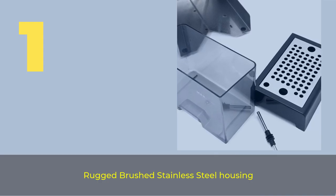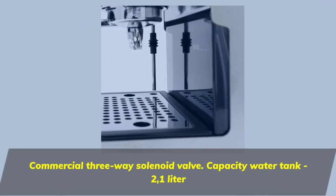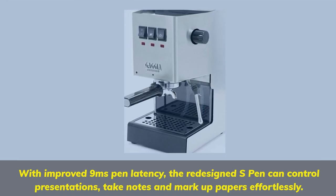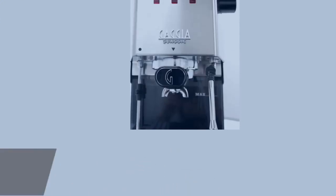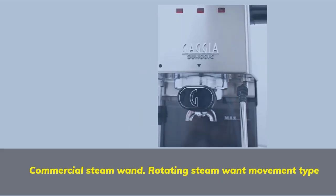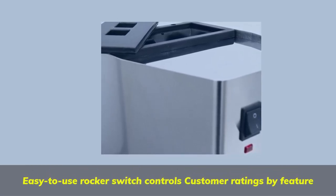Number 1 features a rugged brushed stainless steel housing, a commercial 3-way solenoid valve, a 2.1-liter capacity water tank, a commercial-style 58mm chrome-plated brass portafilter and brew group, a commercial steam wand with rotating steam wand movement, and easy-to-use rocker switch controls.